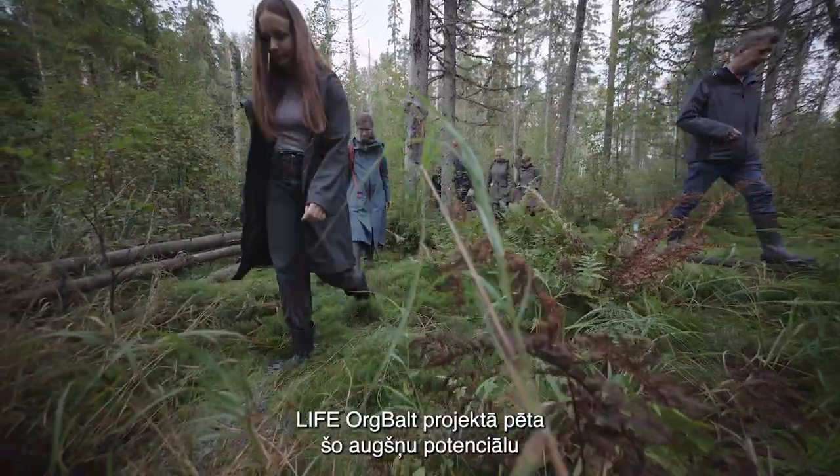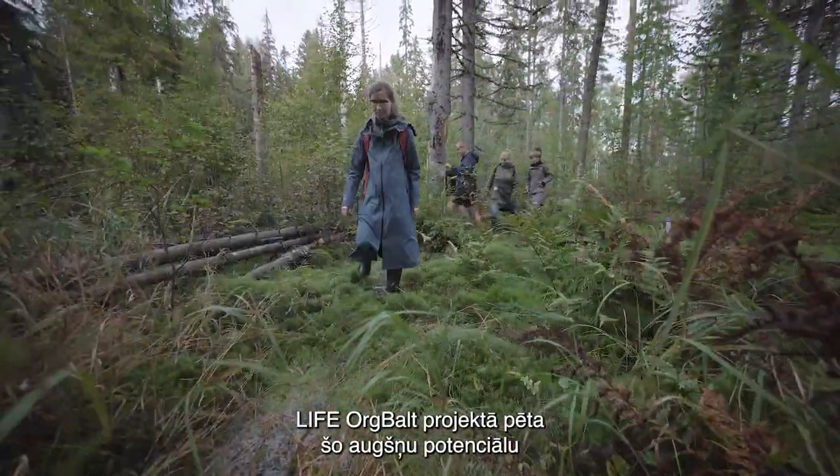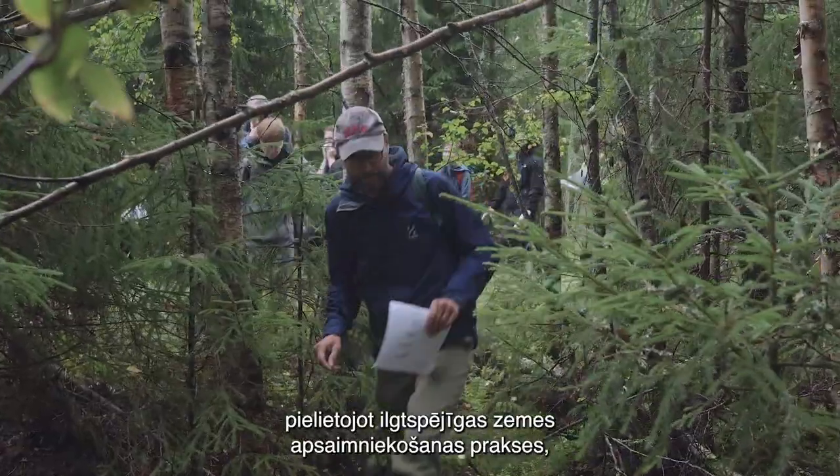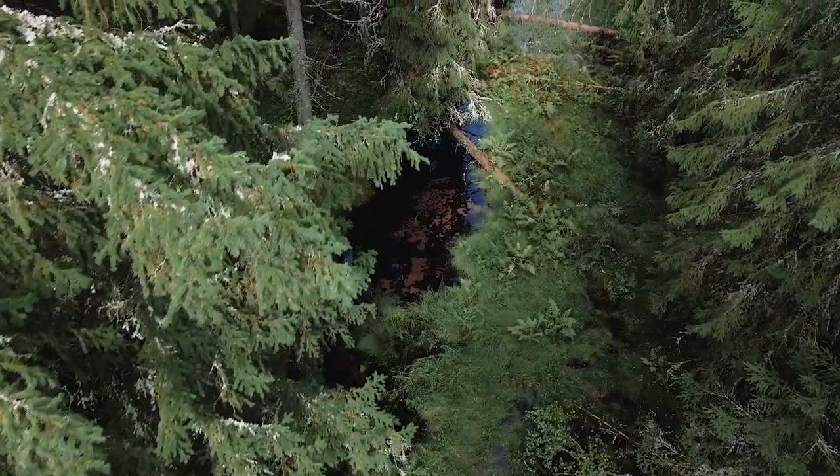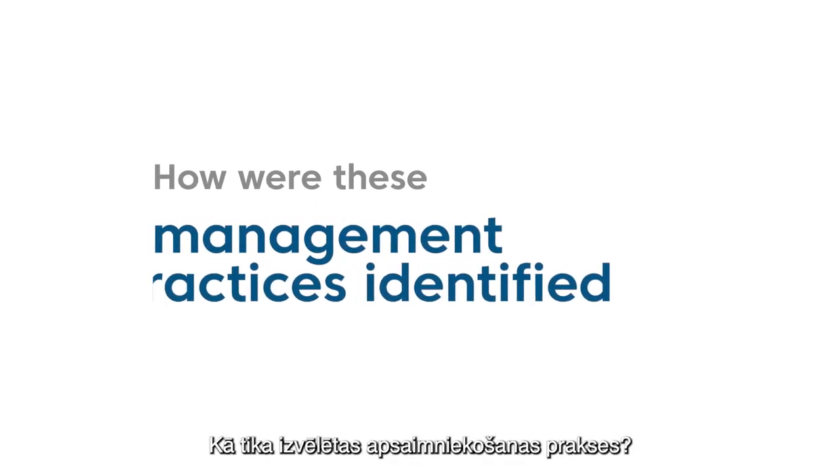LIFE Orgbalt aims to investigate the potential of these soils through the implementation of sustainable management practices able to minimize emissions. How were these management practices identified?